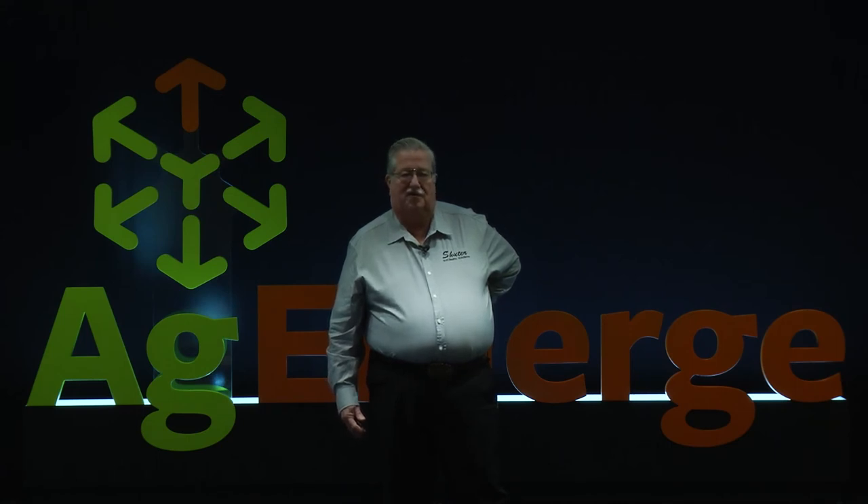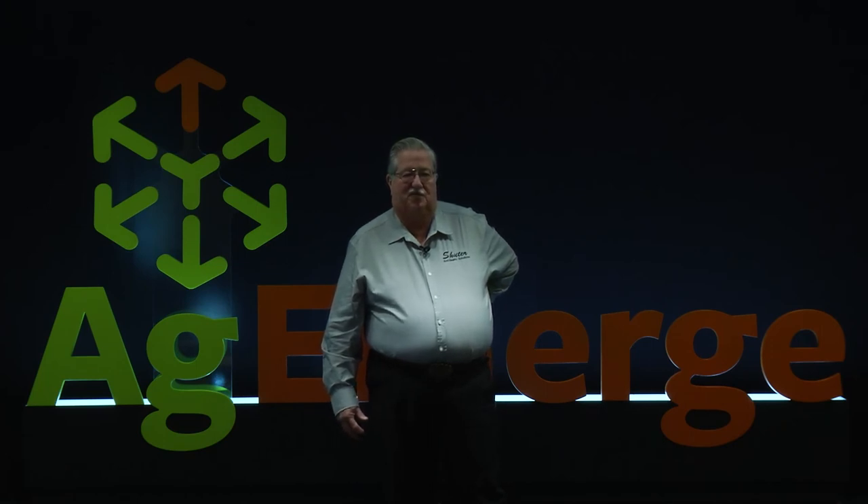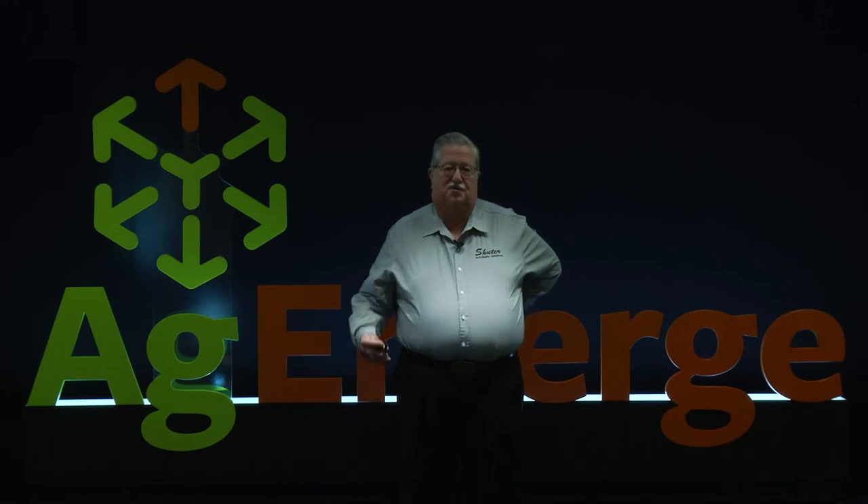They're really on board with soil health. After our field day this year and they saw more of what I've been learning and discussing about where we need to go with soil health, we made a decision within two or three days of that field day to add about 370 more acres to our organic operation — just because they understand and see the value in what we're doing. They saw it in how our corn stood this fall while all the neighbors' corn went down.